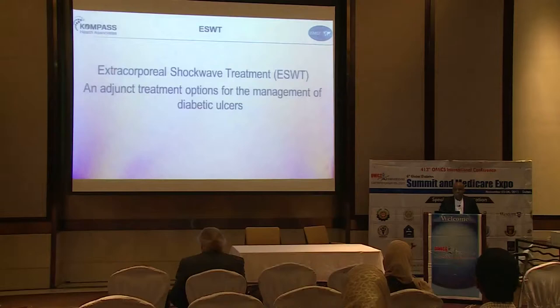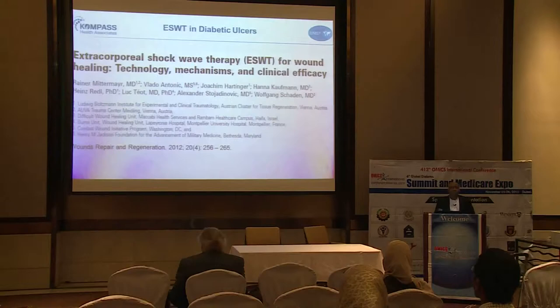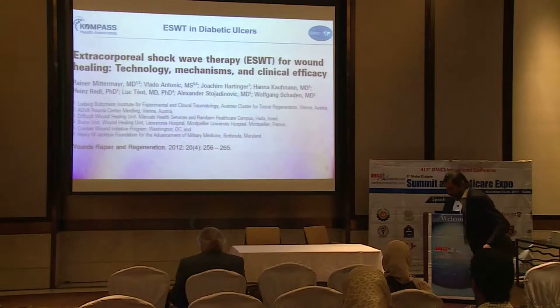Extracorporeal shockwave treatment is an adjunct to the management of diabetic foot ulcers. There are various types of shockwave devices: electro-hydraulic, magnetic, crystal-based and radial, which we do not use in the case of ulcers — that's for physiotherapy. Medical shockwaves were first used to eradicate kidney stones; kidney stone lithotripsy is where it came from. In the 1990s we first used it in orthopedics for bone, and it's evolved into sports medicine, and for the past 10 years we've been using it for wound healing.